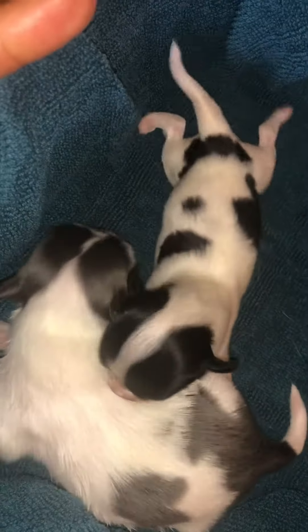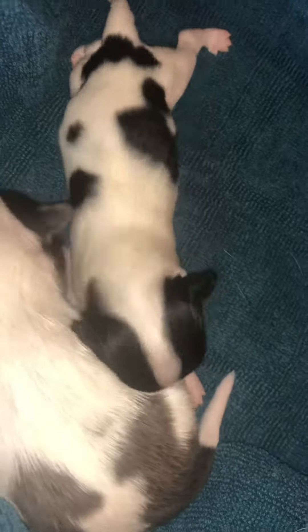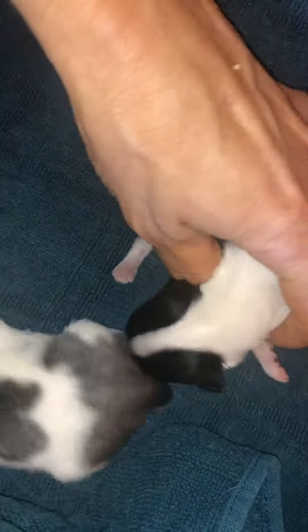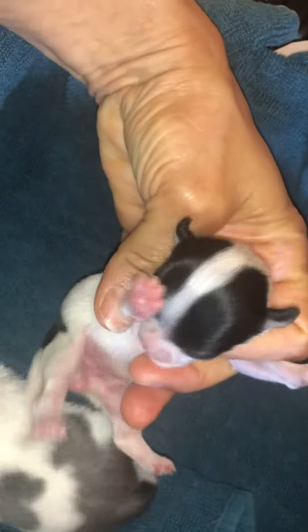Look at these guys — Celeste and Tucker's babies, a week old, and they're doing fabulous. Look at the little girl. These are both longcoats. I know for a fact because both parents are longcoats, and it's recessive.